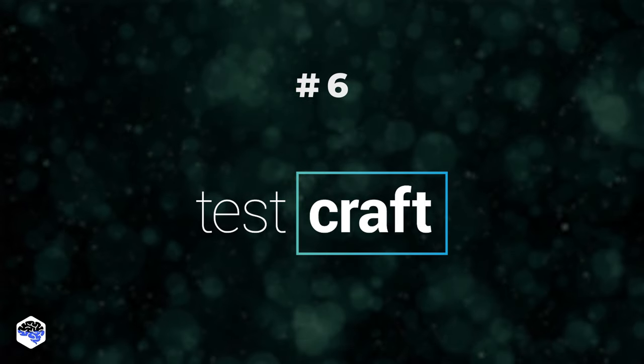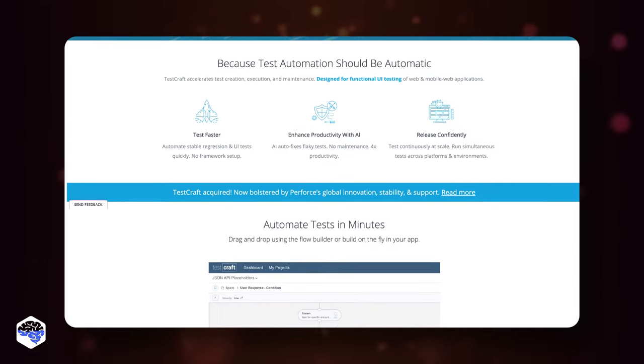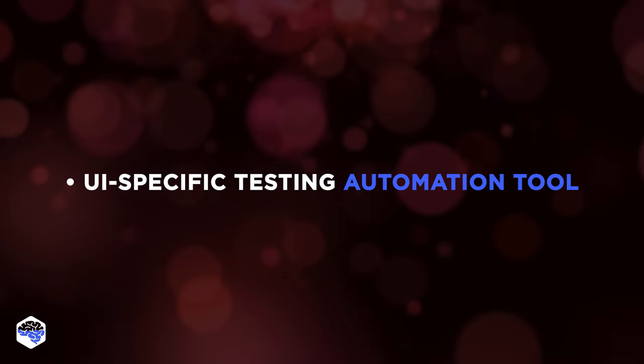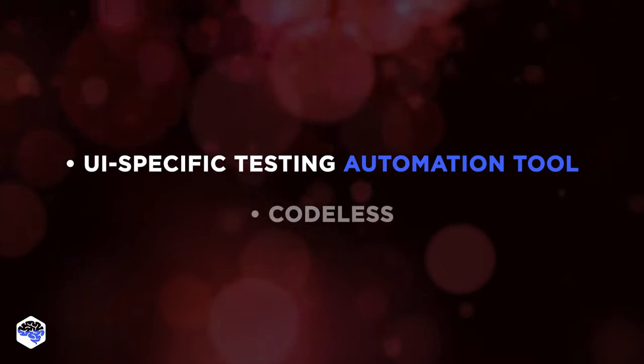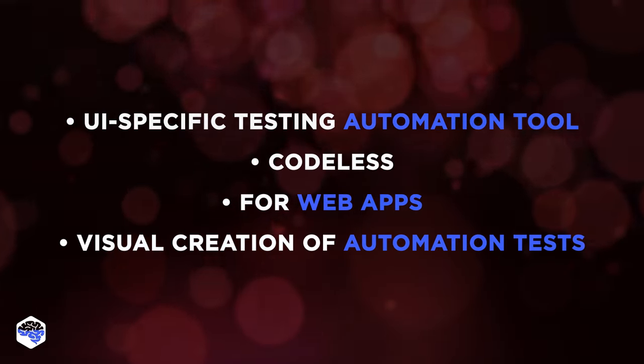Testcraft is the sixth tool. It is a codeless Selenium testing tool that helps developers and business-based testers create tests visually. Among the unique features of the tool, we name being a UI testing automation tool, codeless for web applications, and visual creation of automation tests.